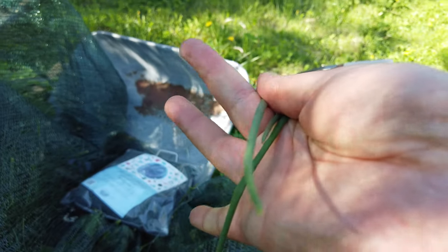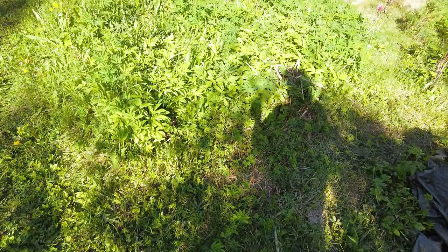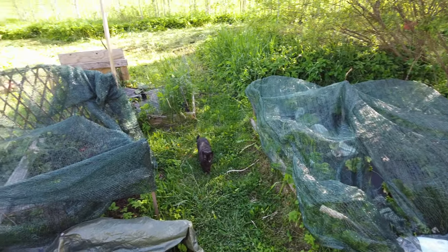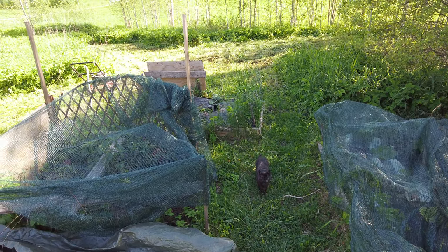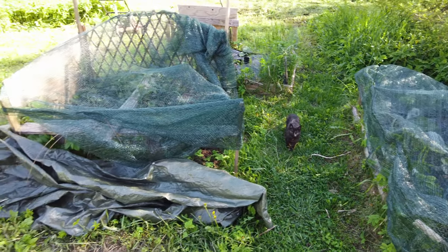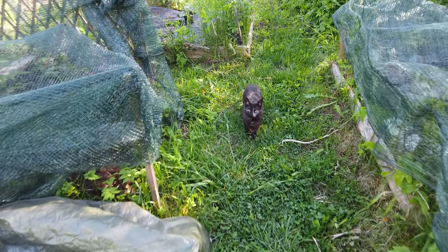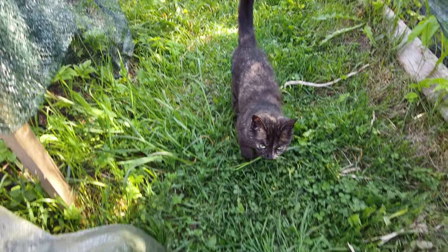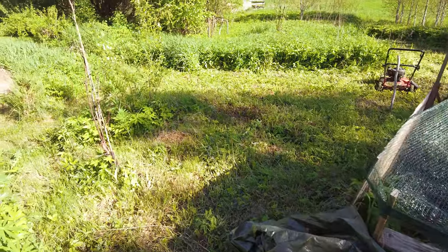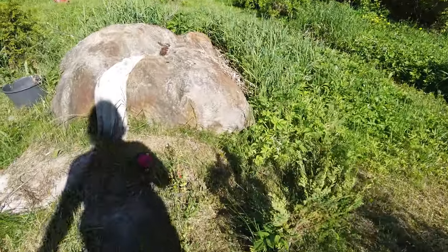I'll eat a few of these. They're not vegetarians, but yeah — I've been busy doing all this stuff.